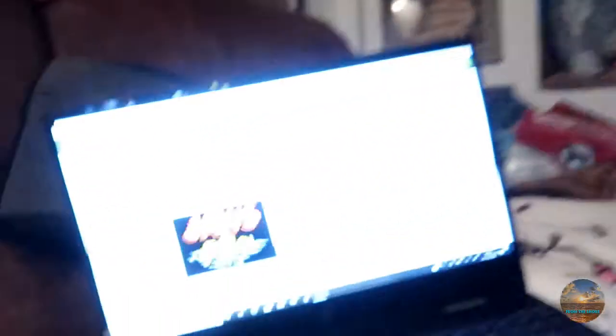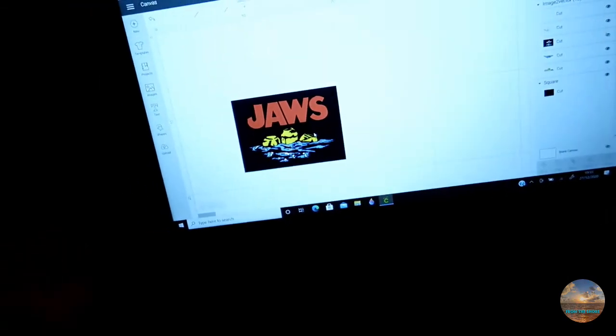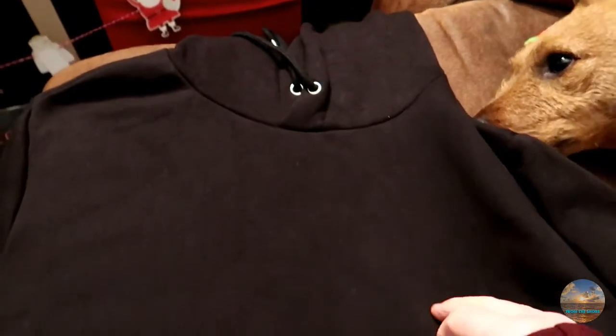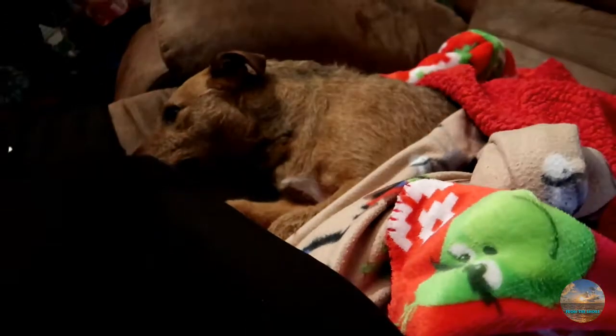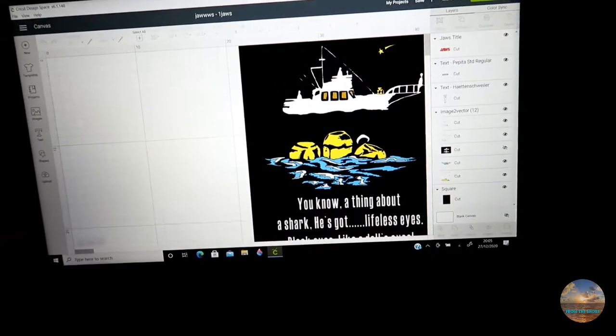Welcome back to the channel. This is just gonna be a vlog of a few bits over a few days. I thought I'd share with you this one. I'm designing my own Jaws hoodie, so that's what's going on. Here is my hoodie. We'll just see how it goes. I'm gonna chill and work on this and I will come back to you.